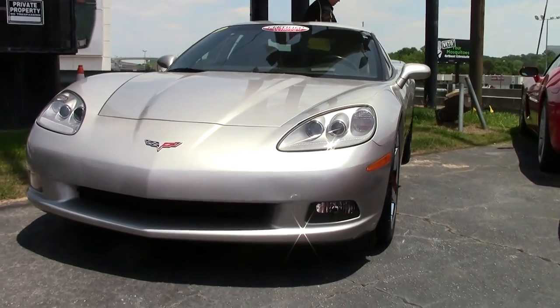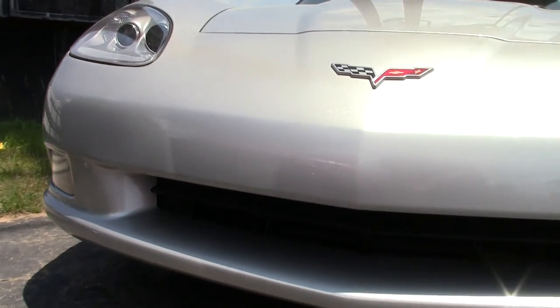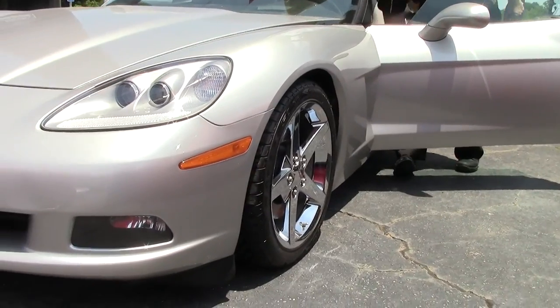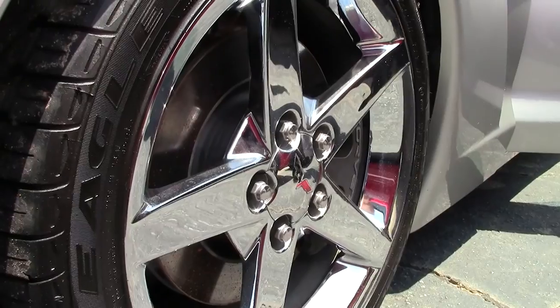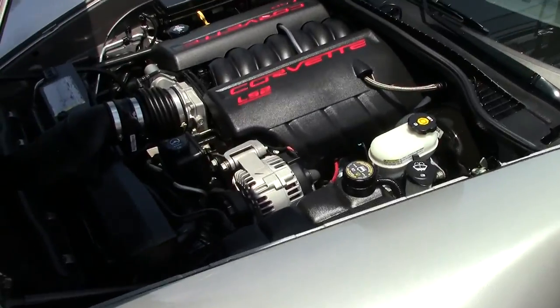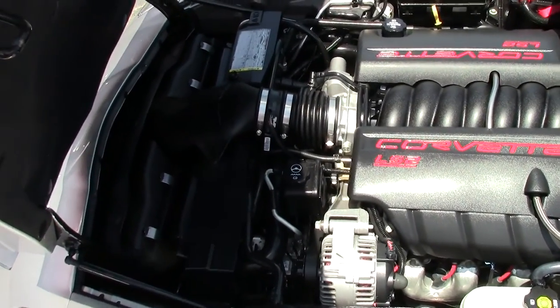It's a completely loaded car. She is an automatic with the heads-up display, heated seats, memory seats, the 400 horsepower LS2 engine, stock suspension. And if it looks like new, it probably should with only 8,000 miles on it.